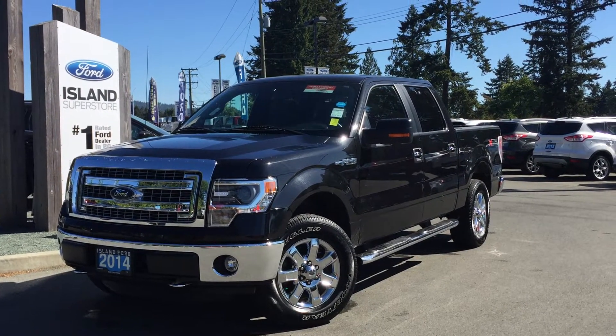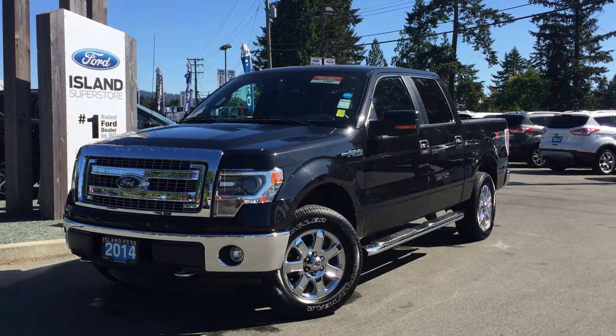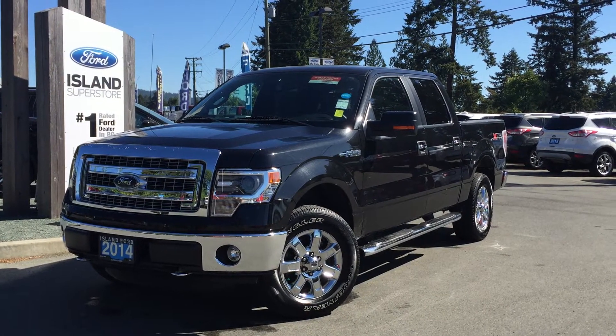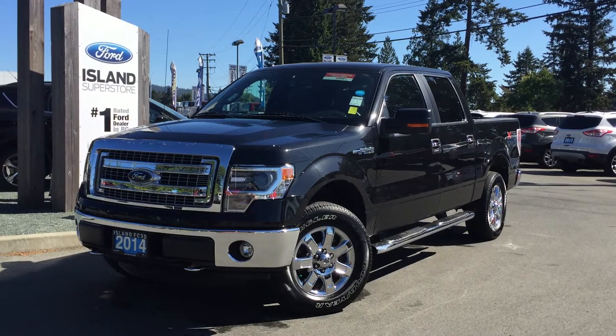Today we're looking at a 2014 F-150 XLT. It has a black exterior, a grey cloth interior, four doors, six person seating, and is equipped with the XTR package.